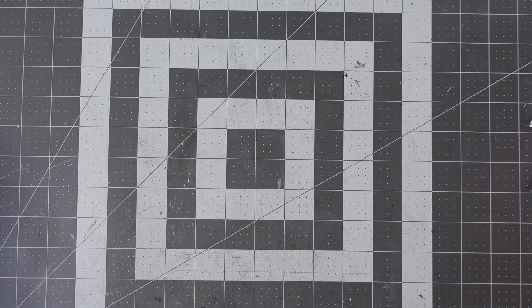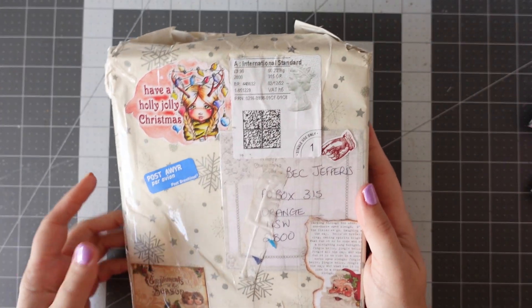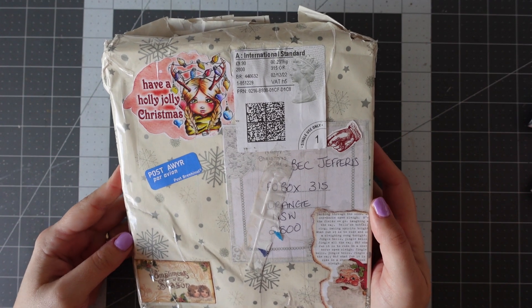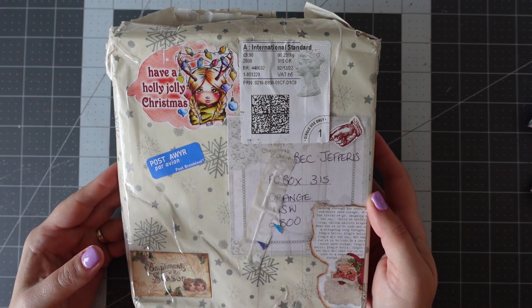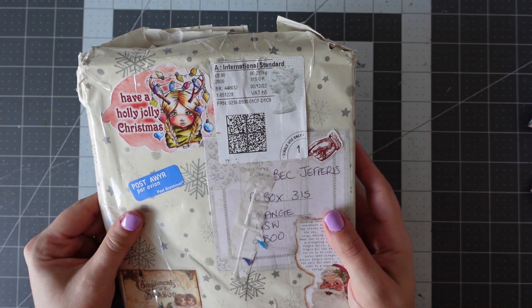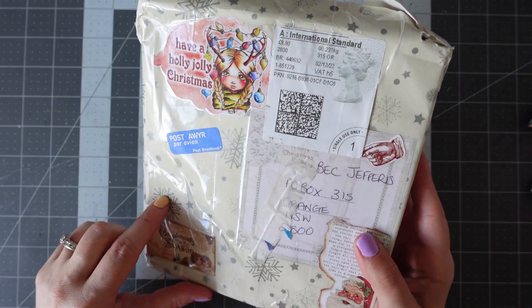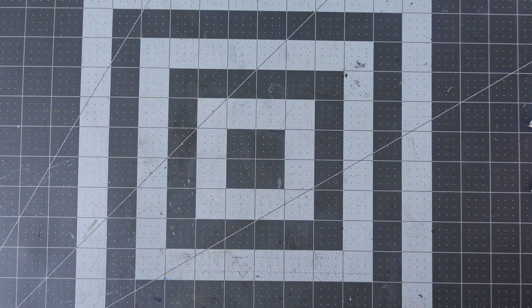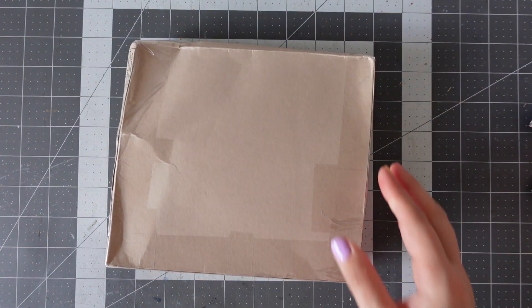Where am I up to? I do have this one on the side here, which is a bigger parcel. I've sliced across the top here before I started filming, because this one is wrapped in sticky tape so it's very hard to get into. I've just made sure that I can access it.